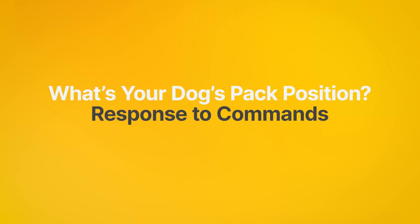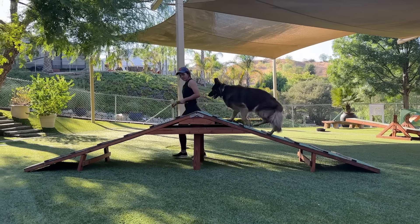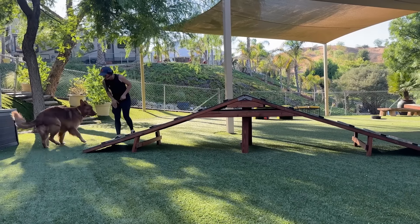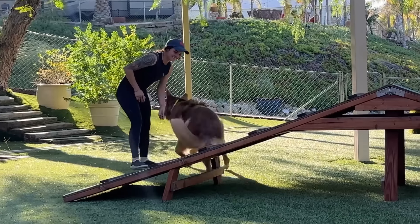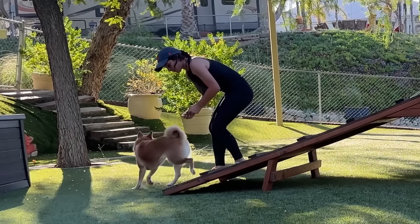Next, how does your dog respond to commands? A: Does your dog quickly and confidently carry it out? B: Does your dog respond but sometimes hesitates? C: Does your dog take time and might need additional encouragement?